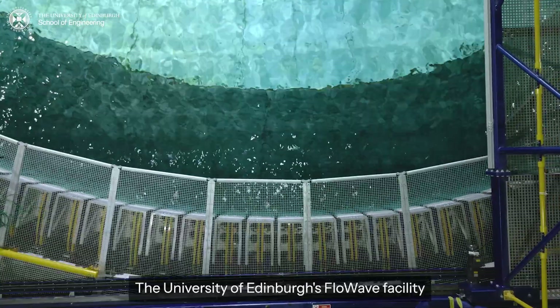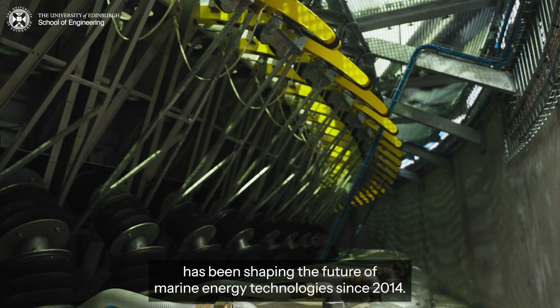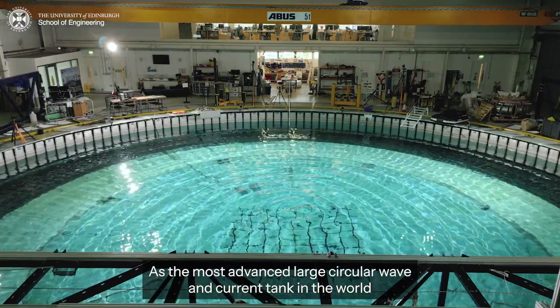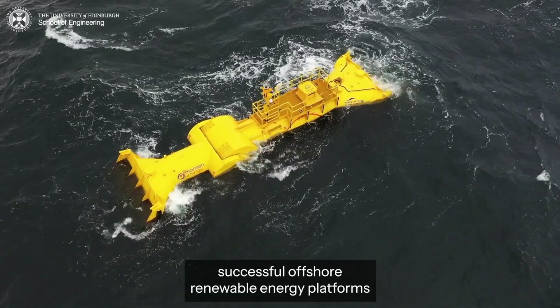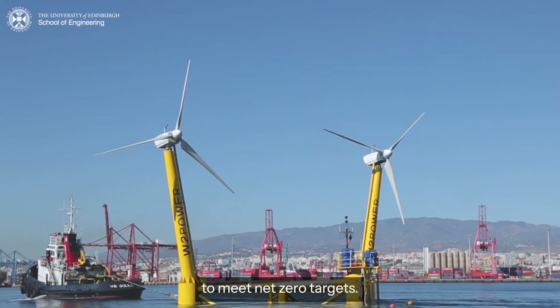The University of Edinburgh's Flowwave facility has been shaping the future of marine energy technology since 2014. As the most advanced large circular wave and current tank in the world, it plays a key role in helping the world deploy successful offshore renewable energy platforms to meet net zero targets.